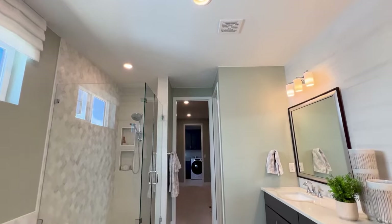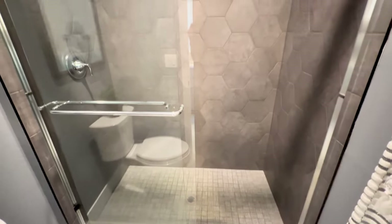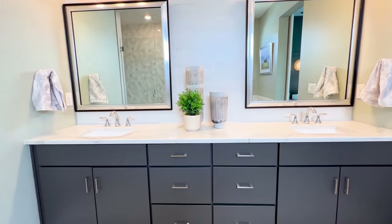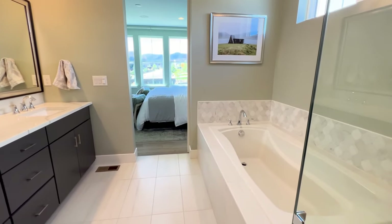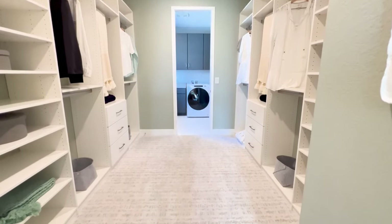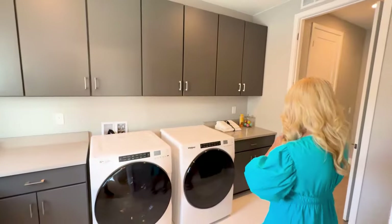Let's take a look at the primary bathroom. Right when you walk in there's a soaking tub — really nice. Then we've got our walk-in spa shower with niches and a bench, and then a gorgeous countertop with dual sinks and great cabinetry. And then here we have the loo, and now we're in the walk-in closet, which is phenomenal. They've added doors and all of the cabinetry and shelving — it's just really great. And then we can go right into the laundry room, so you're not lugging laundry all over.